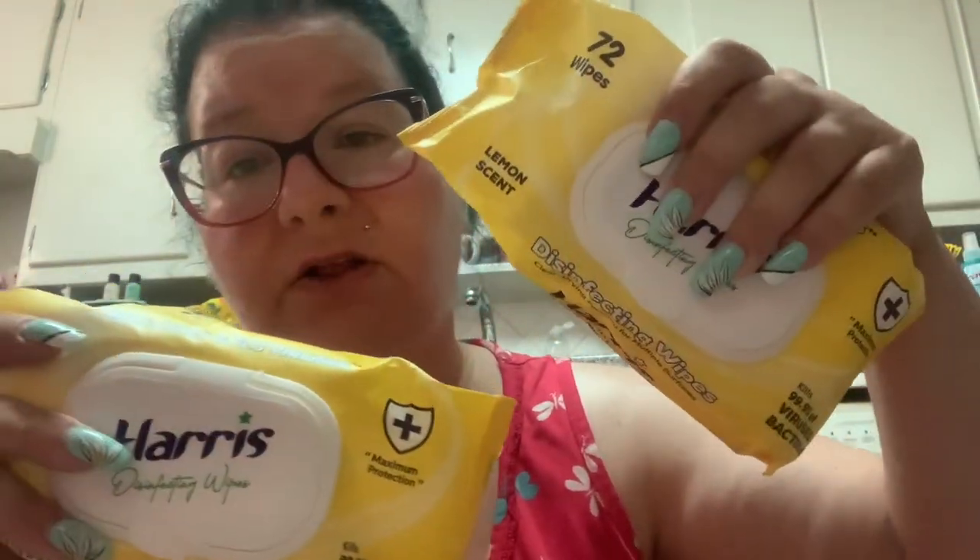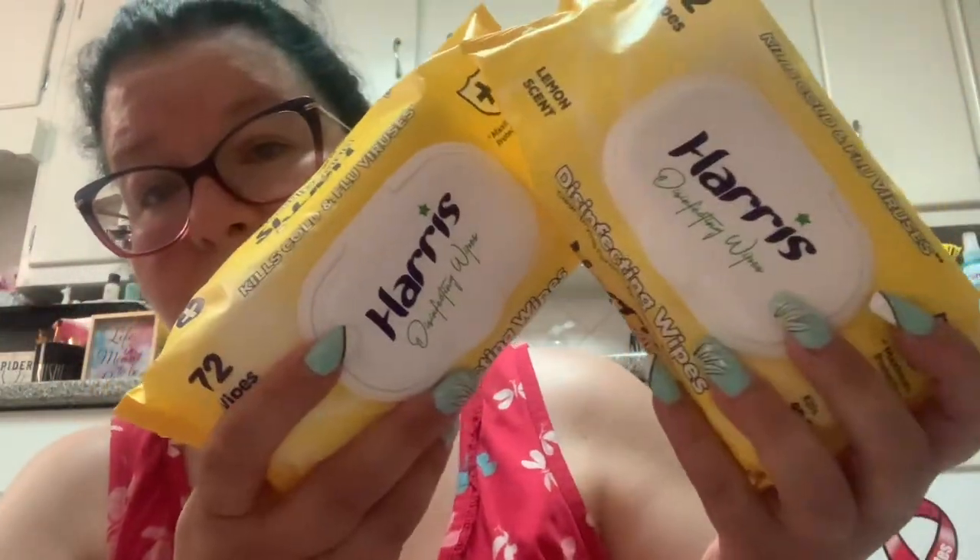I'm always running out of antibacterial wipes — I keep them everywhere: the bathroom, kitchen, car, for disinfecting things around the house. They had these Harris disinfecting wipes at the discount store — I've never heard of this brand. They were two for a dollar, which I thought was a good deal since there are 72 wipes in each container.